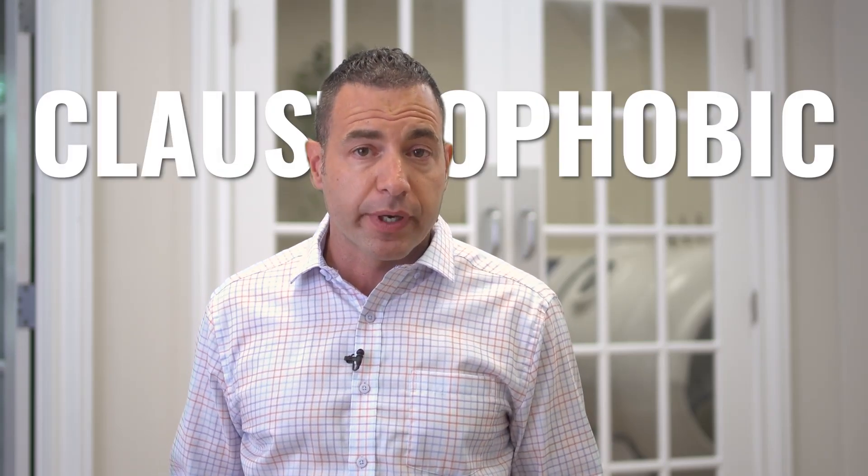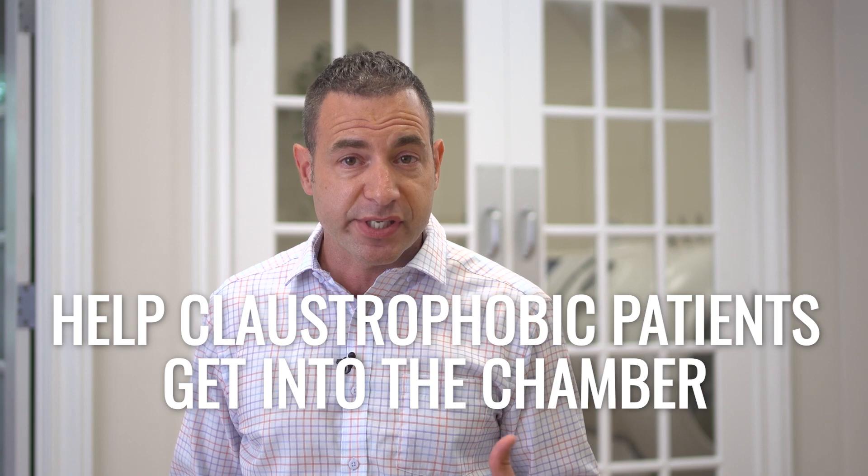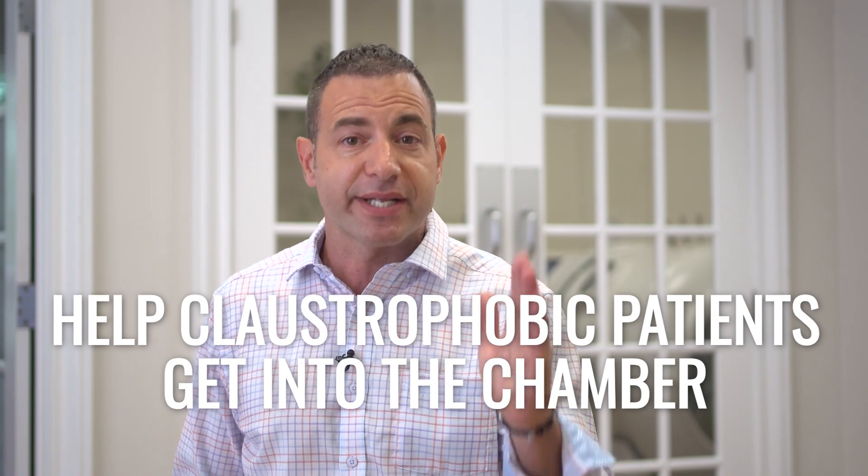Have you had a patient contact you wanting hyperbaric but they say they're claustrophobic and you're not sure how to respond to help them do the treatments that you know they need? Would you like to know how we get patients inside our chamber so that you could help patients get inside your equipment? This is what we're going to cover in today's video.